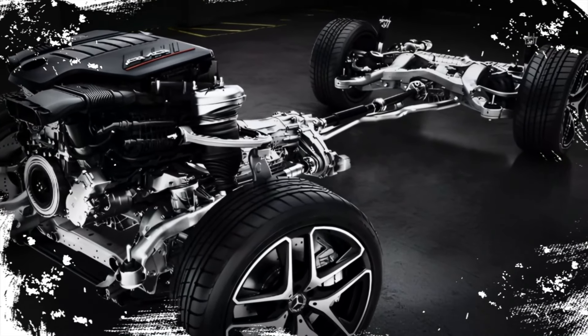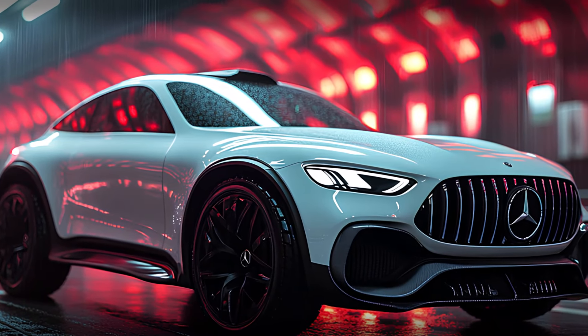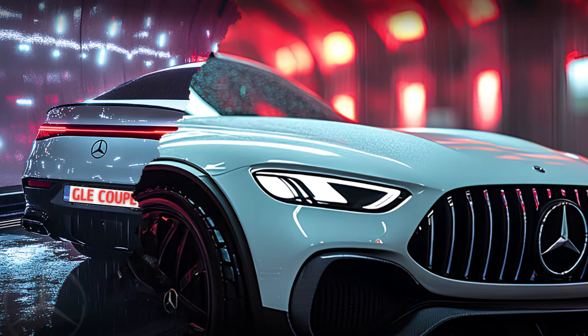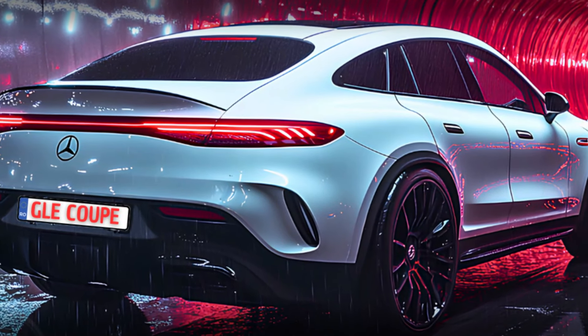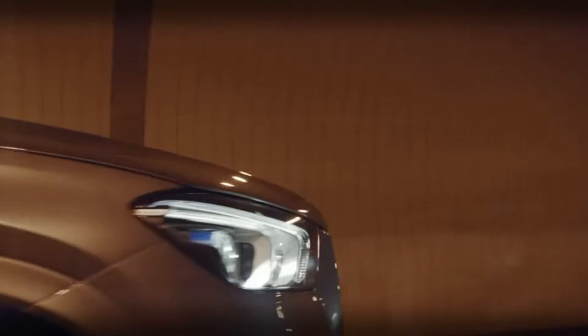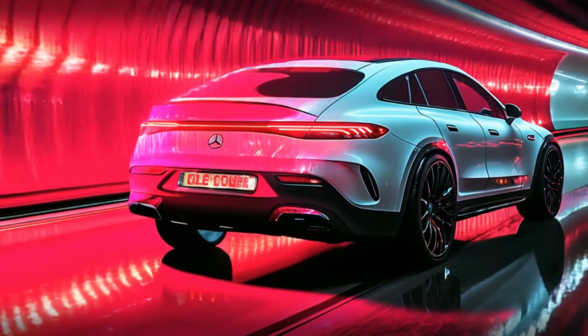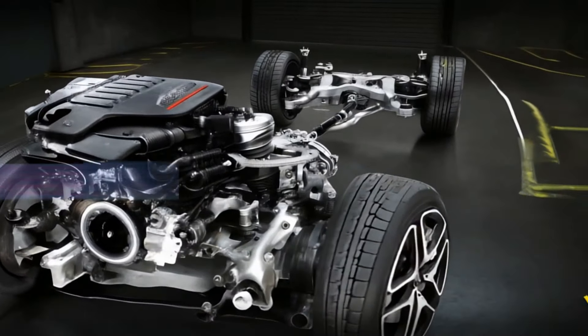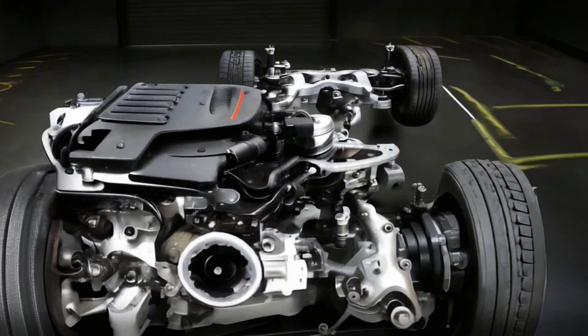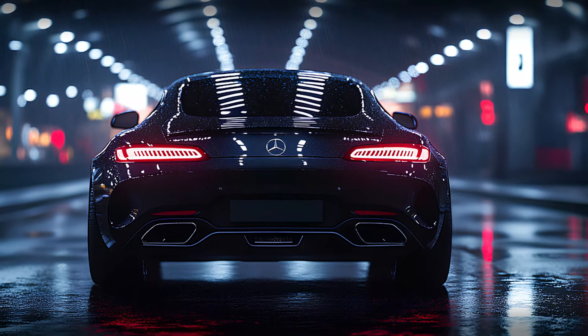The engine lineup also includes efficient options like two-liter four-cylinder engines: the GLC 200 offers 204 horsepower, while the GLC 300 bumps that up to 258 horsepower. There's even a diesel variant, the GLC 220d, which delivers 197 horsepower and impressive torque at 440 Newton-meters. Mercedes is also planning to introduce a three-liter diesel GLC 400d to give even more options. Additionally, plug-in hybrid versions are available, combining luxury with sustainability.